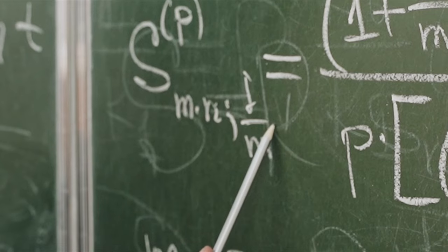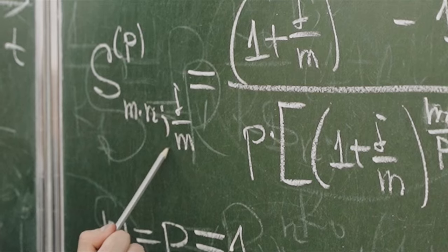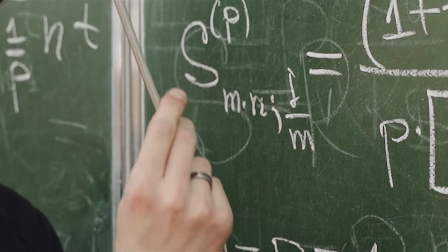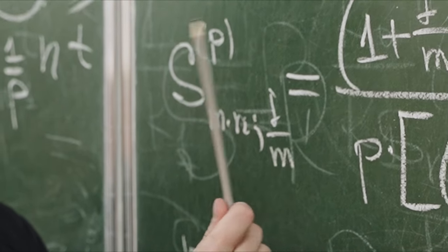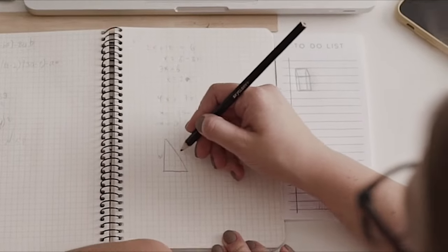Next on our list is the confusion between the v and w sounds. In English, we're used to pronouncing v as in 'vase' and w as in 'water.' However, in German, this is flipped. The v is pronounced more like the English f, and the w is pronounced like the English v. So the German word for water, 'Wasser,' is pronounced 'vasser.'